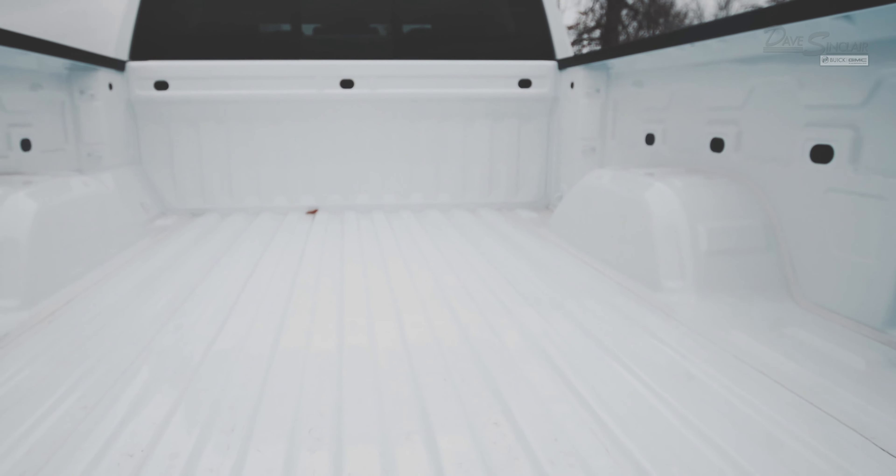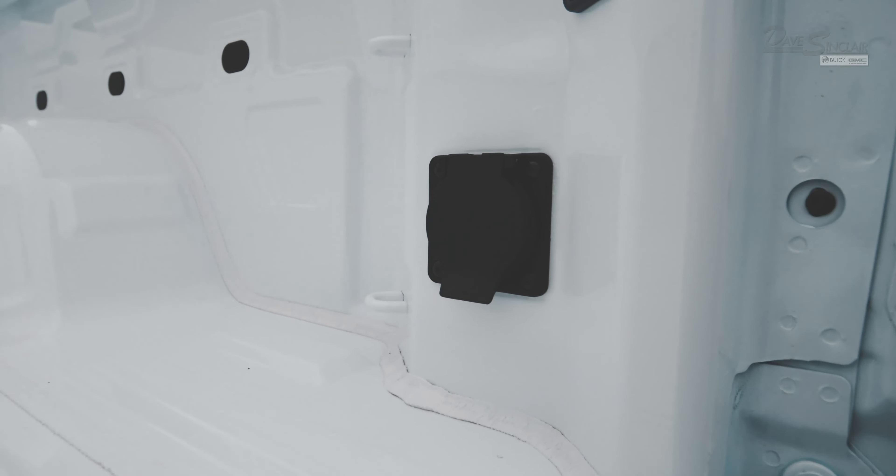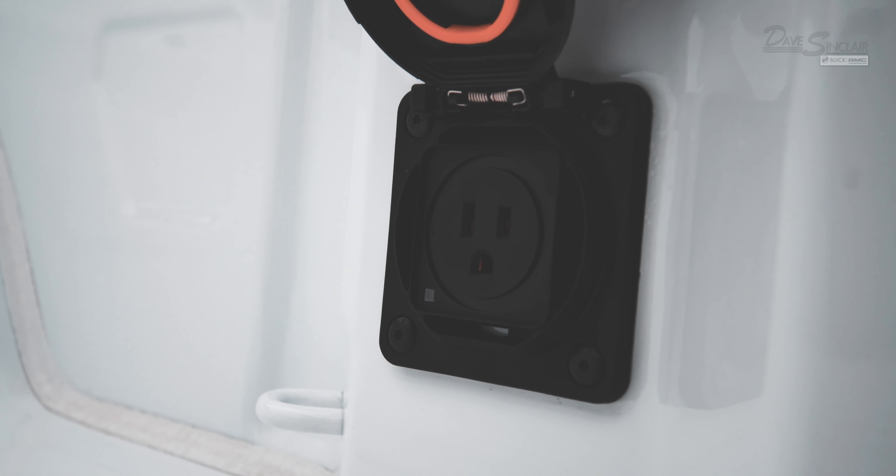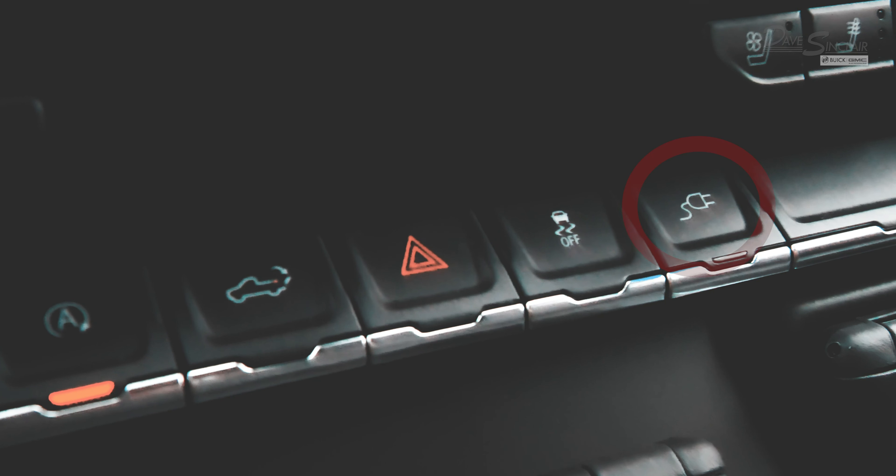The SLT truck bed will come equipped with a power outlet, which is perfect for powering your mobile workstation or your tailgate party. To send power to the outlet, press the outlet button located inside the cab.